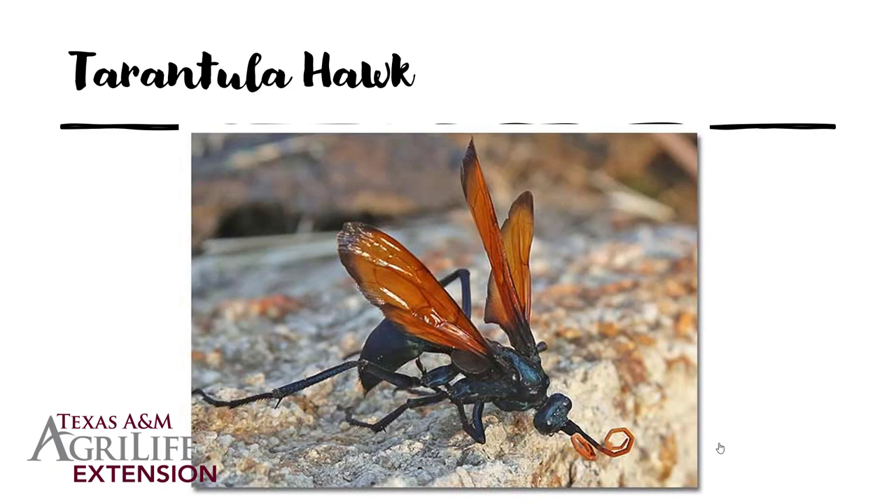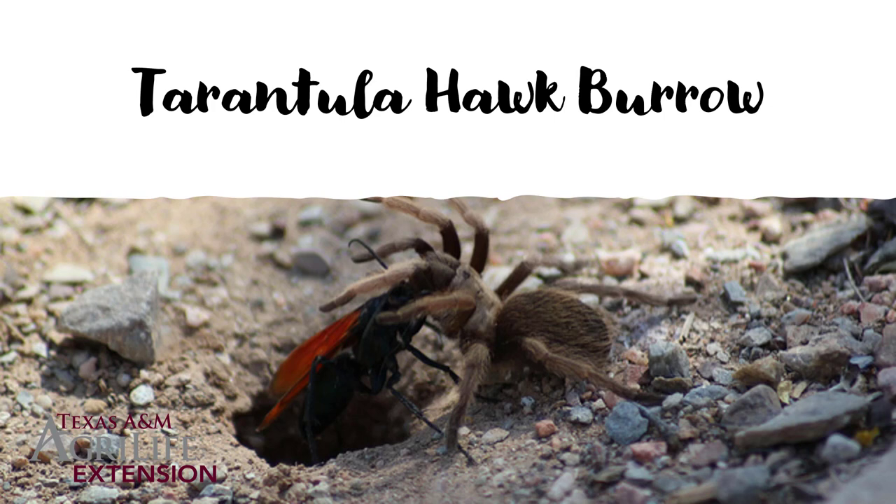Another potential suspect is the tarantula hawk, a wasp that will make a very similar hole. These use tarantulas and spiders as their primary food source, so like the cicada killer they are pretty host-specific and really aren't attracted to humans. Yes, they will sting you if you grab them, but they're not going to come after you. Tarantula hawks are even less territorial than cicada killer wasps. Cicada killers can be pretty territorial and you can hear them buzzing around your head — but those are usually the males, and the males can't sting you.